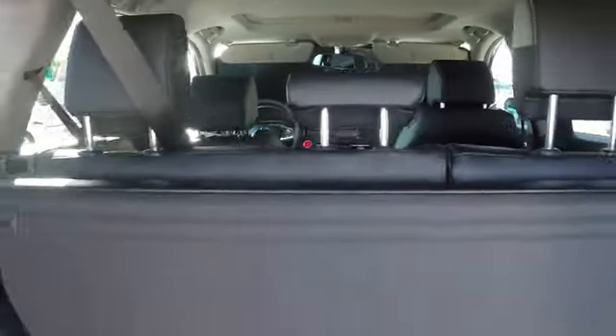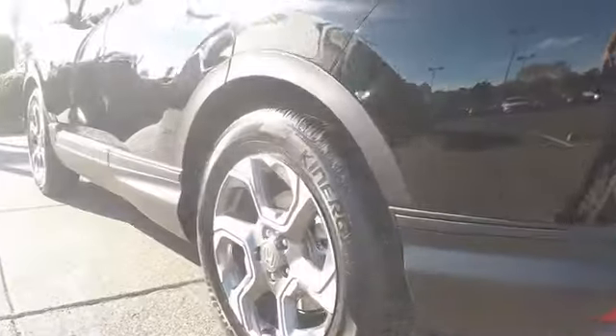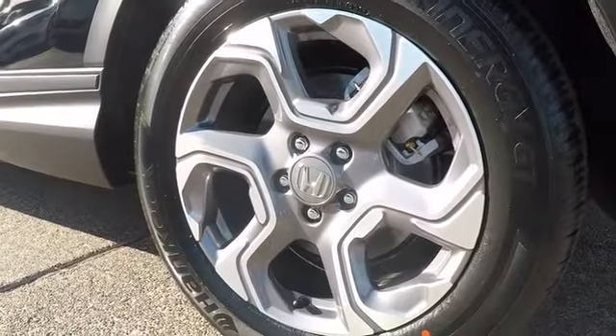Leather-wrapped steering wheel, adjustable steering wheel, power steering, aluminum wheels, four-wheel disc brakes, floor mats, auto-dimming rear-view mirror, keyless start.